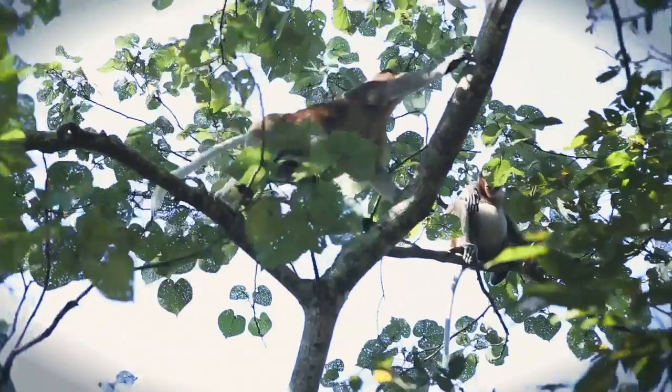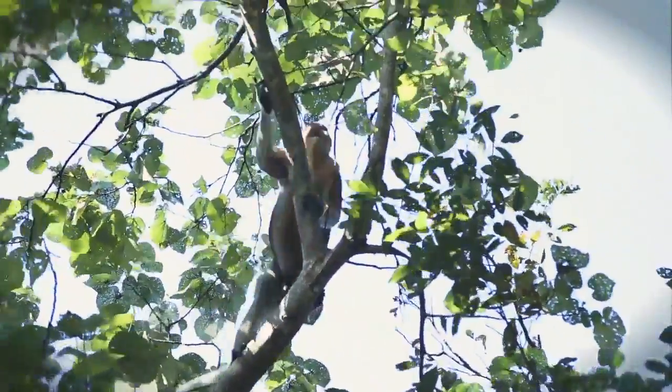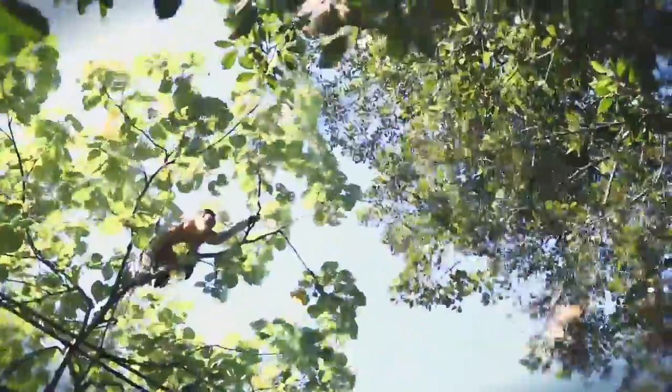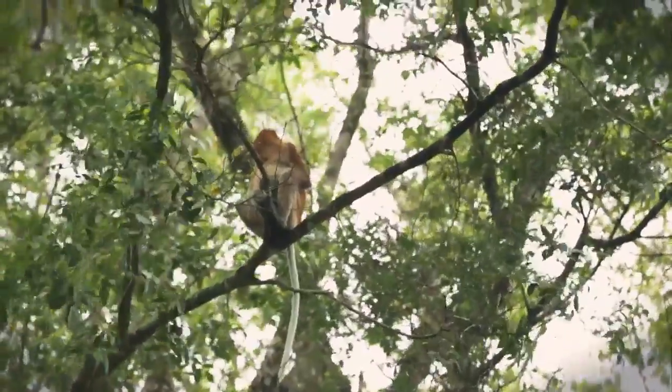Khalid, tell me a little bit about some of the wildlife that lives here in Bako National Park. What's it most famous for? Well, the most famous animal that people want to come to Bako to see is the proboscis monkey — the big nose monkey. It is one of the totally protected monkeys in Sarawak and it is endemic only to Borneo.